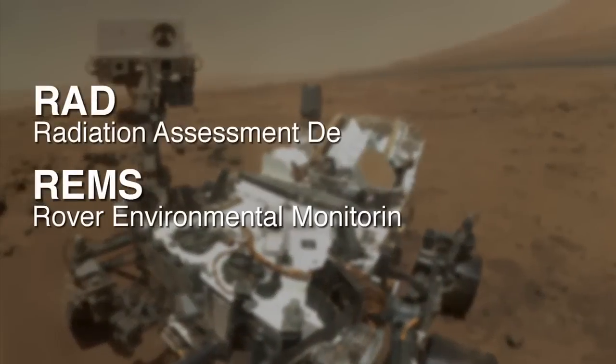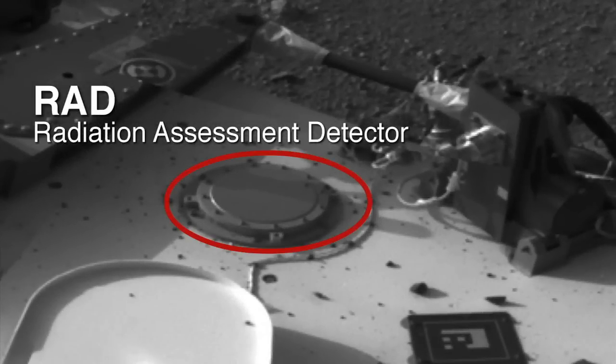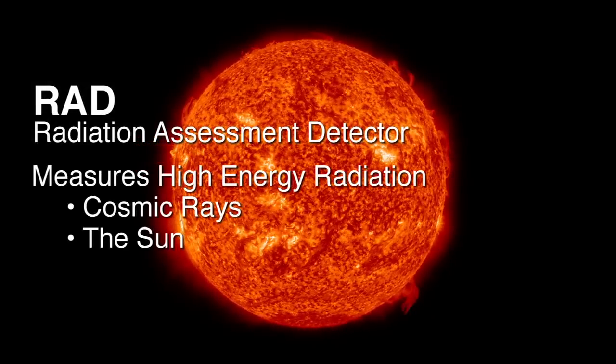Two instruments that help with that are the RAD instrument and the REMS instrument. The RAD instrument is a radiation assessment detector. It measures the high energy radiation coming in from the cosmic rays and the sun.